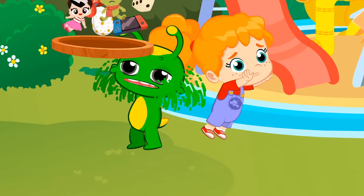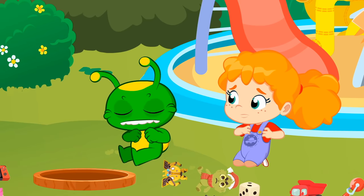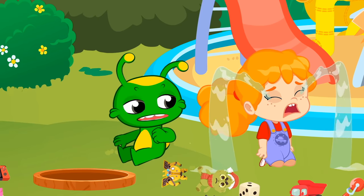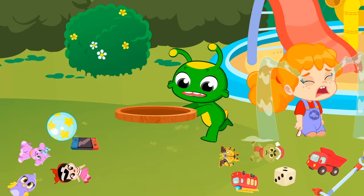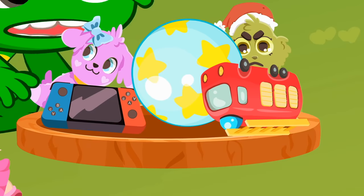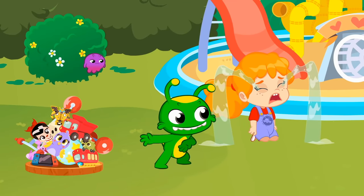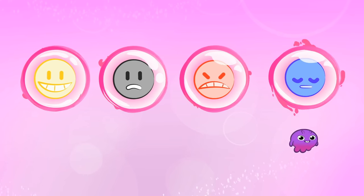Groovy, watch out. Haha, what a crash. Oh, what's wrong with Phoebe? Kids, could you tell me — how does Phoebe feel? Joyful? Fearful? Angry? Or sad?